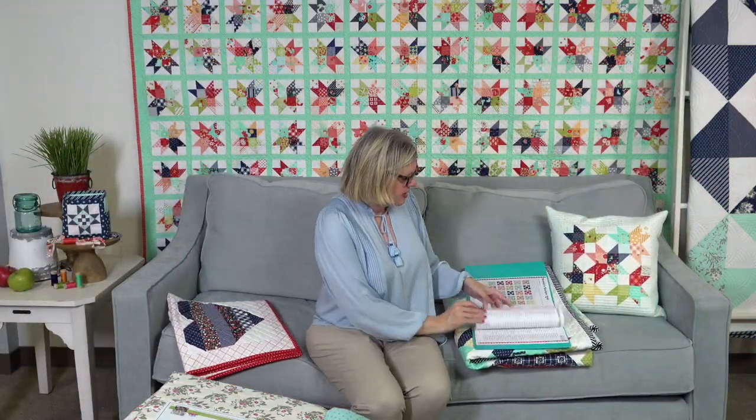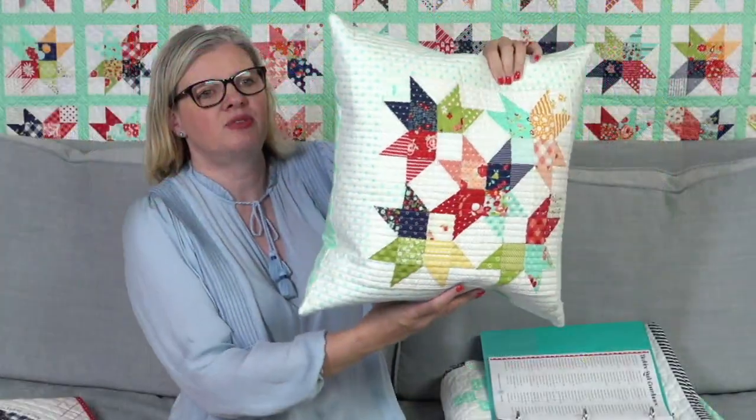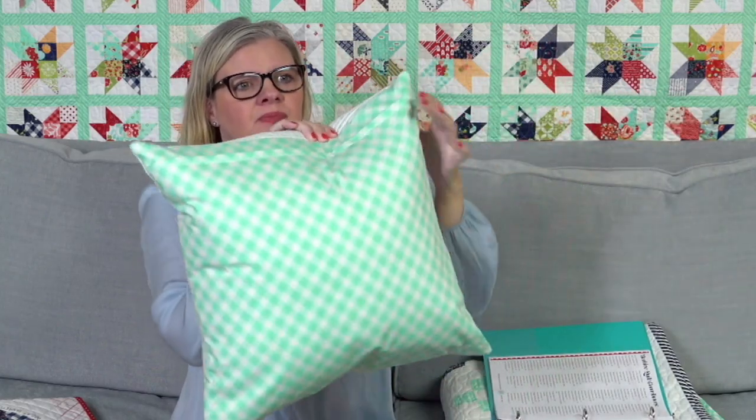This is the pillow that Bonnie put together using the same block, with instructions on how to make it and a hidden zipper. She also made this thread catcher, which is in the book. The thread catcher is really awesome — it has a quilt block on both sides. One side has a pocket, and the other side uses Moda twill tape from fat quarter bundles where you can put sewing lines and put pins in.